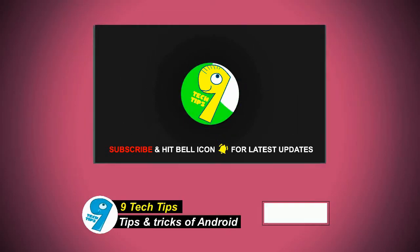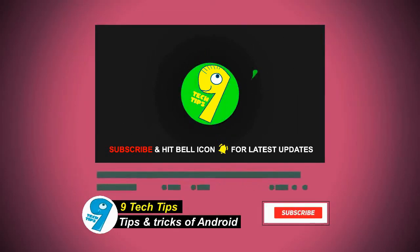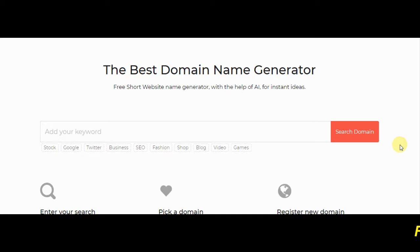Hello friends, welcome to our 9 Tech Tips channel. Do hit the subscribe button and bell button for latest updates from our channel. Today we will be showing you the best domain generator free tool. Yes, you can find the perfect domain using this tool for free.